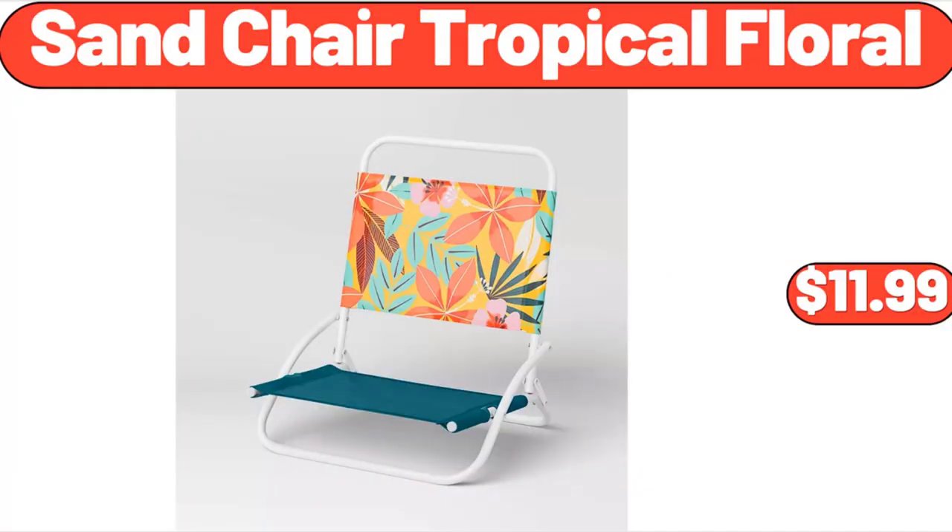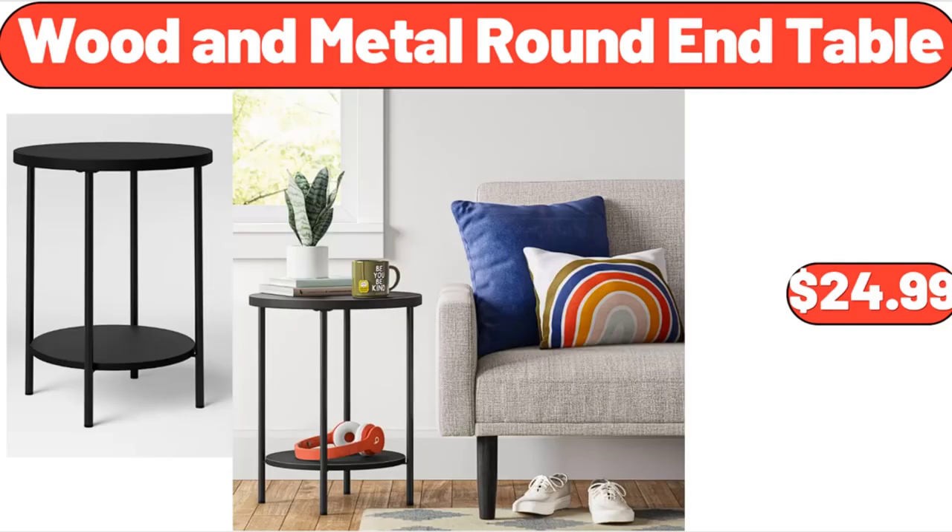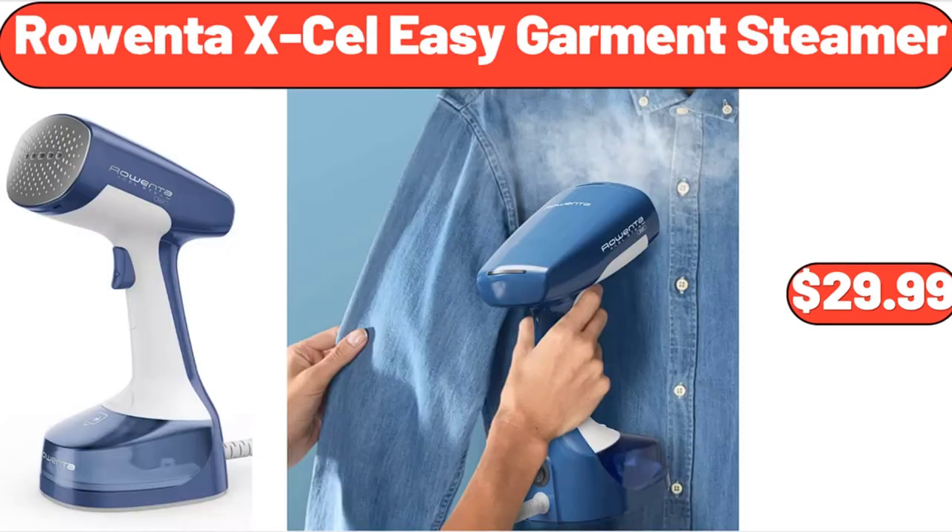Sandshare Tropical Floral, $11.99. Wood and Metal Round End Table, $24.99. Rowenta XL Easy Garment Steamer, $29.99.